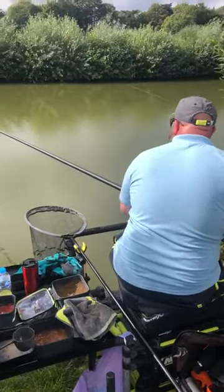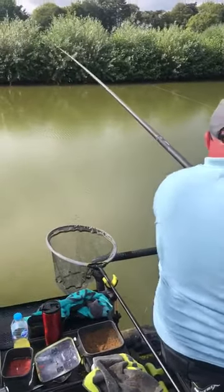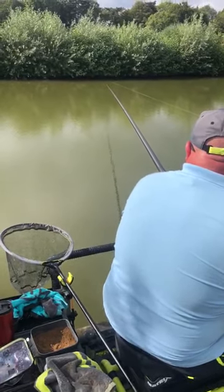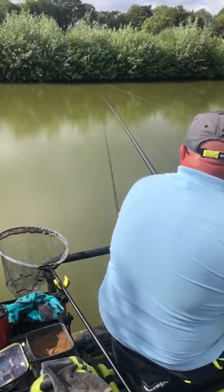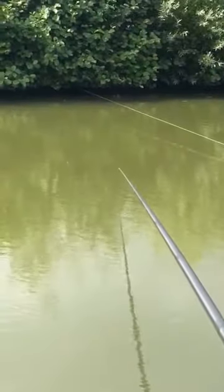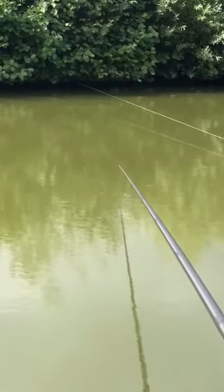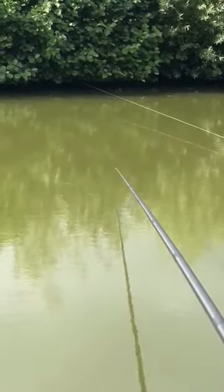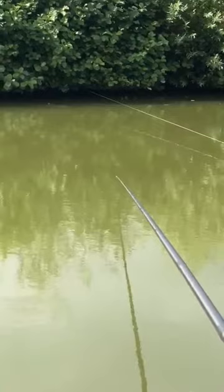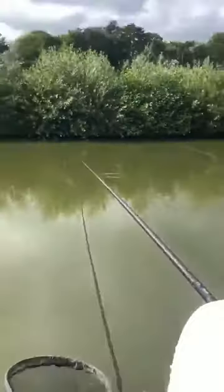I'm going to video you. No pressure. Let's see how long it takes you to catch one. I'll drop the pole a little bit. There we go. Solid.